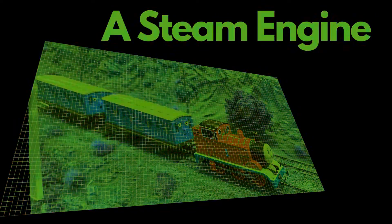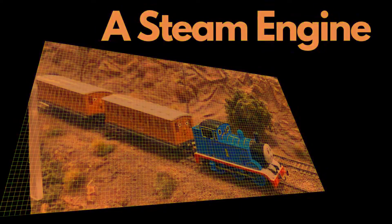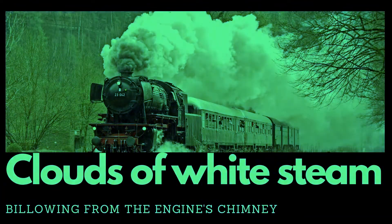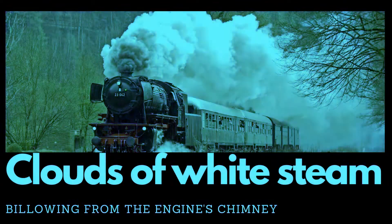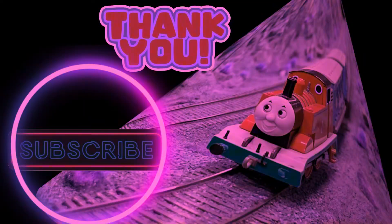Understanding steam engines provides insights into an important era of industrial revolution and the development of transportation. It allows children to grasp the concept of technological advancements over time and how inventions like steam engines revolutionized industries and societies.